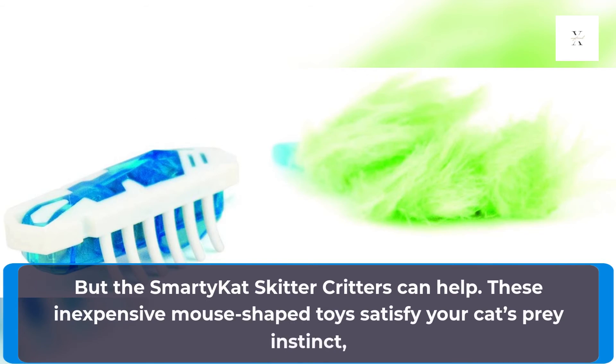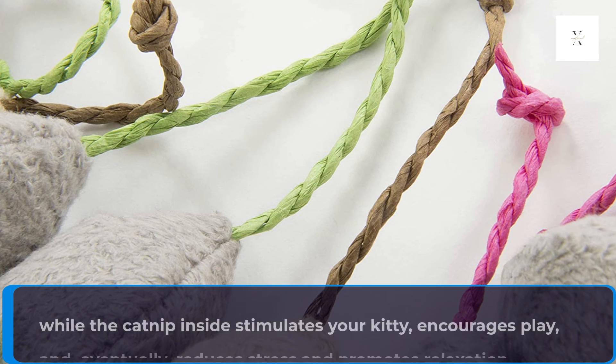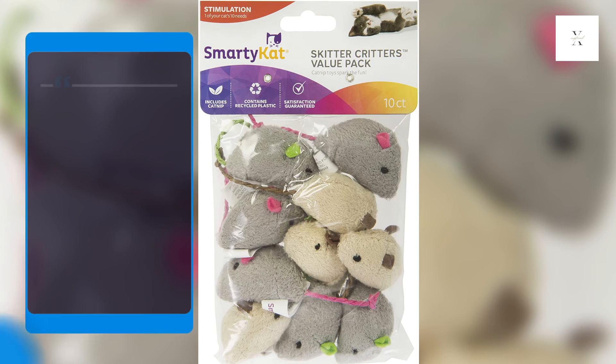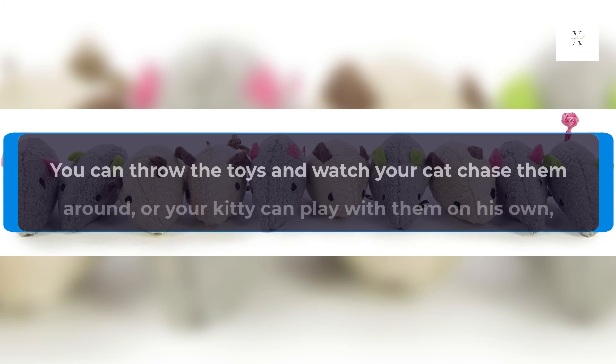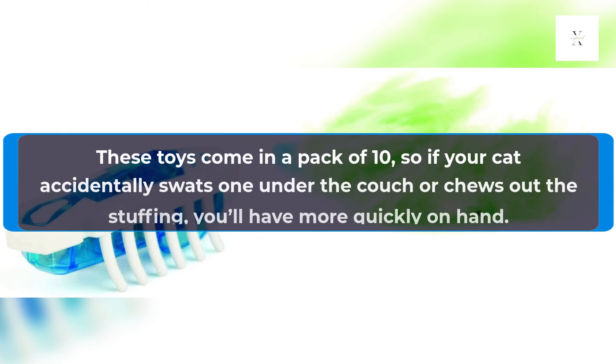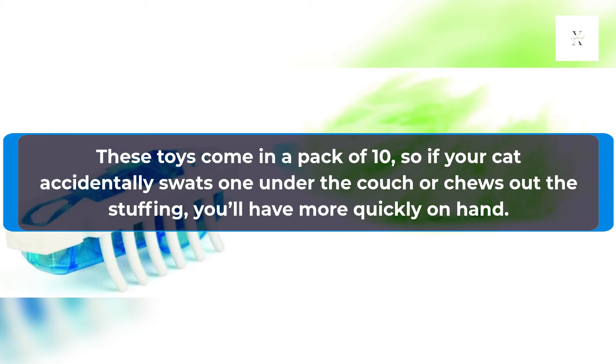The Smarty Cat Skitter Critters reduces stress and promotes relaxation. You can throw the toys and watch your cat chase them around, or your kitty can play with them on their own, thanks to the plush body and easy-to-carry design. These toys come in a pack of 10, so if your cat accidentally swats one under the couch or chews out the stuffing, you'll have more quickly on hand.